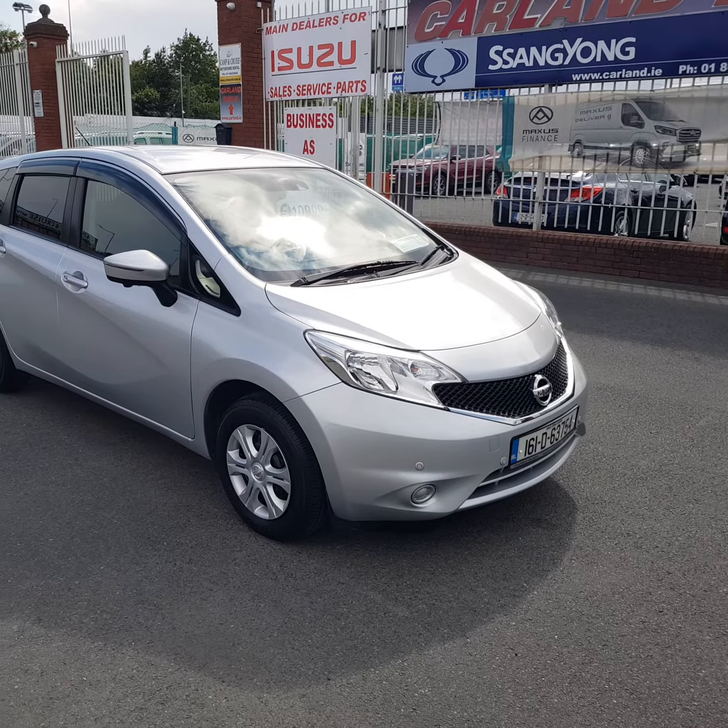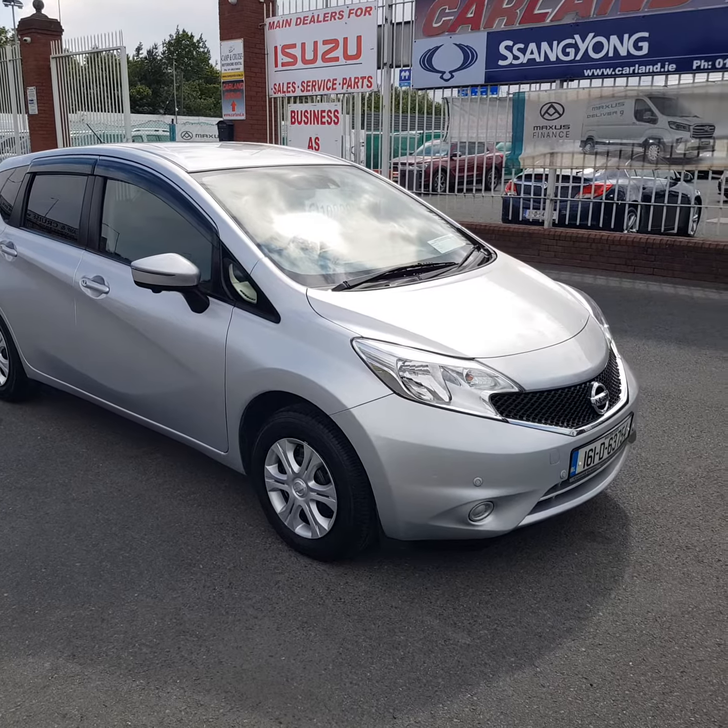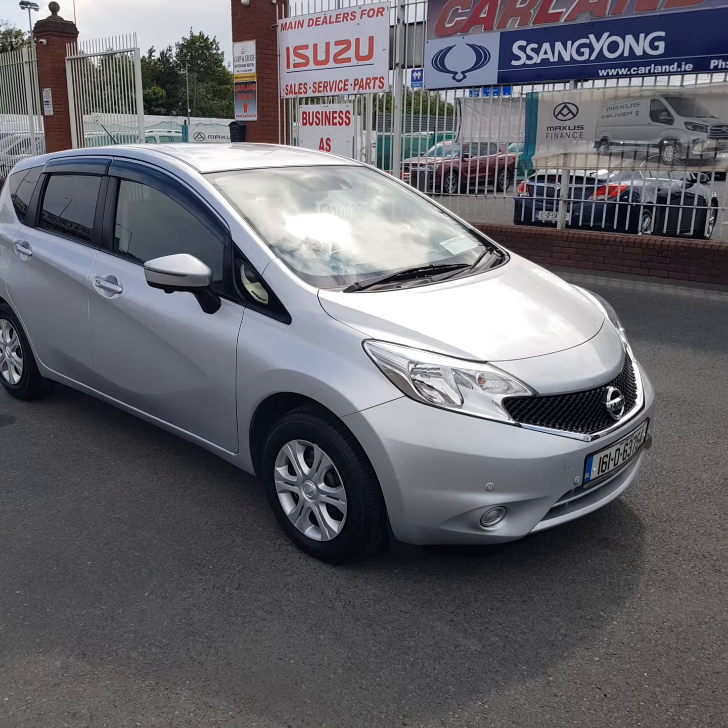1.2 petrol, low APR finance — it doesn't get any better. Give me a call at 01 862 3860. Have a great weekend, and thanks for watching our video today.